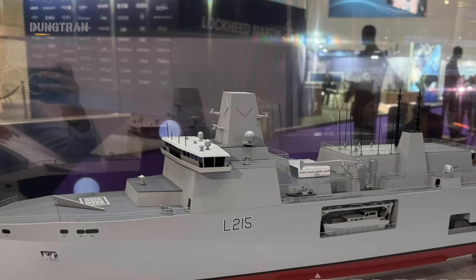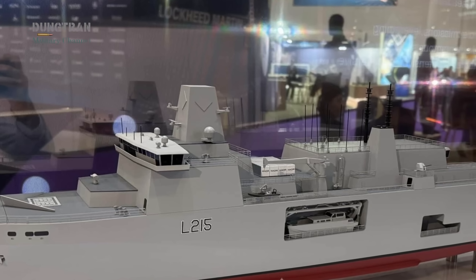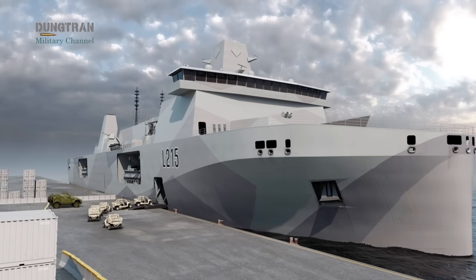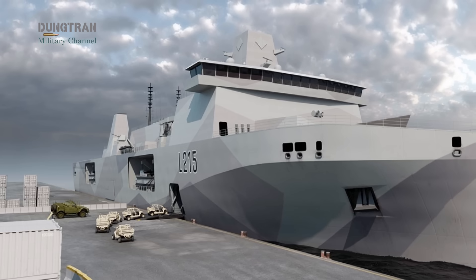The lead design, unveiled as Elida Strike by BMT at DSEI 2025, could become the backbone of Britain's future amphibious force and perhaps the bridge to Australia's next generation of maritime capability.